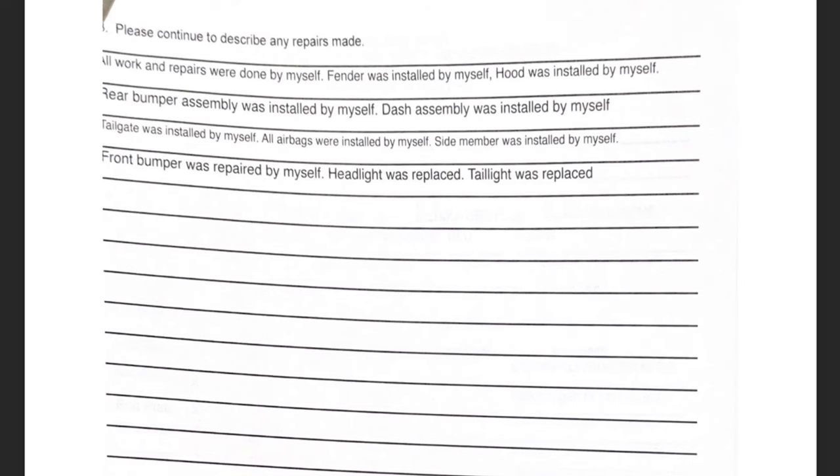I went on to say: fender was installed by myself, hood was installed by myself, rear bumper installed by myself, headlight was replaced, taillight was replaced. Basically, the parts visible on the outside are what they want. They want to see who did the work and where you got your used parts from — that's literally the whole point. They don't really care how the car was rebuilt; they care more about whether the parts were stolen. They're checking VIN numbers to make sure they're not from stolen cars — that's the main focal point.